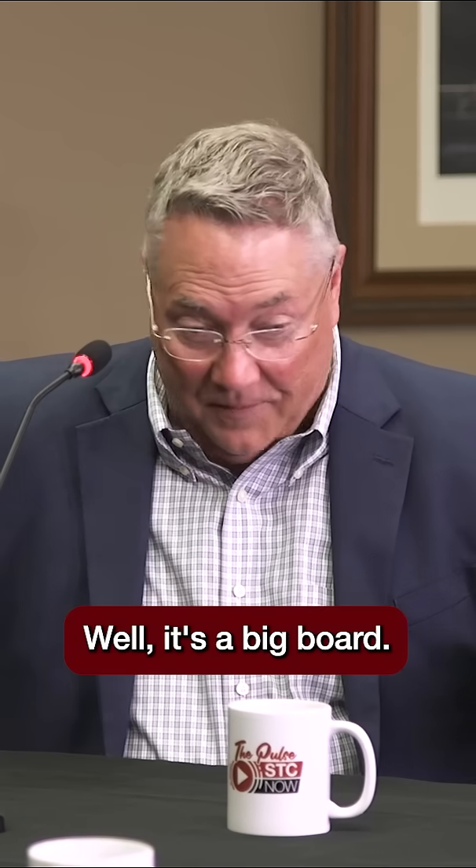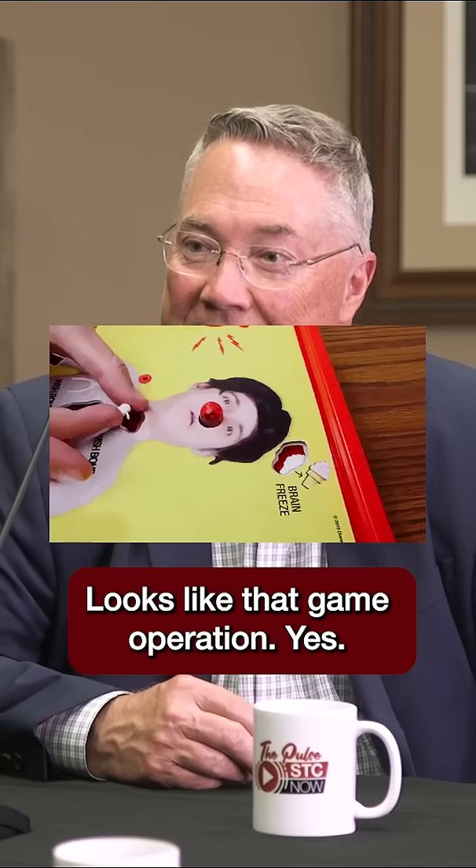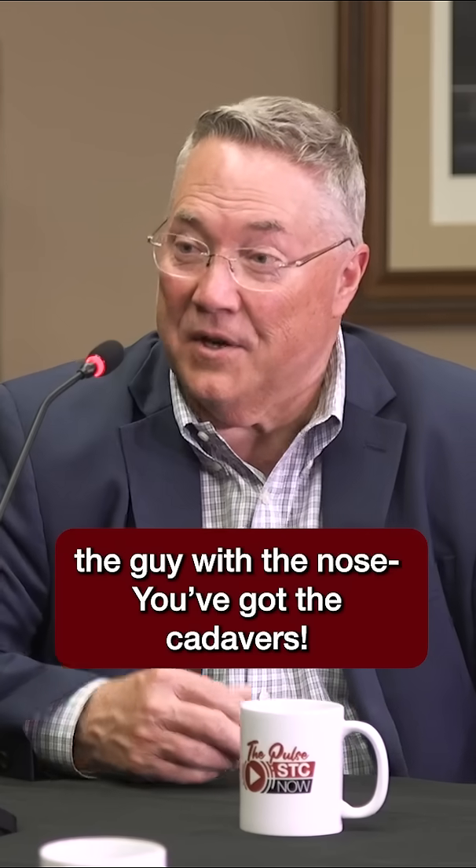I know you're going to touch on the anatomy board, but that is awesome. Let's talk about it right now. It's a big board and it looks like a shuffleboard table. I saw a picture — it looks like that game Operation, where you've got the guy with the nose. You've got the cadavers.